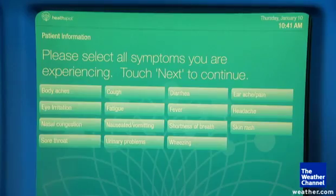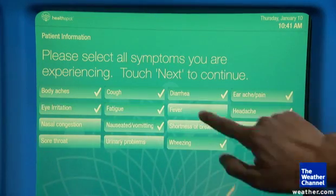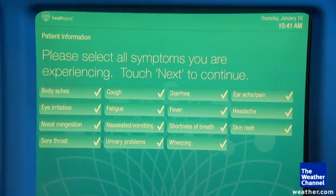These are the symptoms that we're currently treating: coughs, diarrhea, nausea, fatigue, earaches, eye irritation, body aches, fever, urinary problems, sore throat, shortness of breath, nasal congestion.